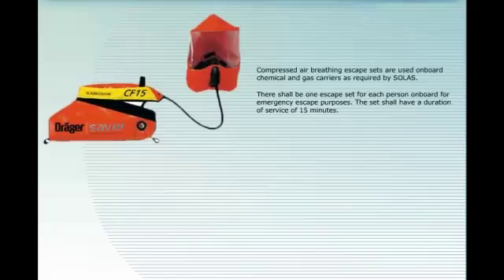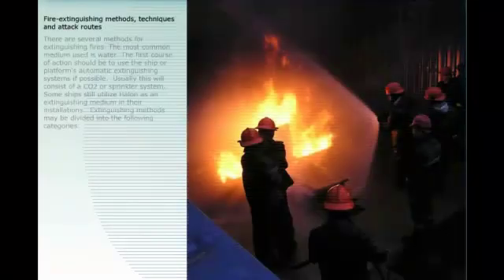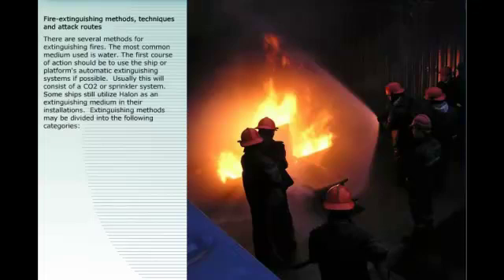Compressed air breathing escape sets are used on board chemical and gas carriers as required by SOLAS. There shall be one escape set for each person on board for emergency escape purposes. The set shall have a duration of service of 15 minutes. The escape sets are placed in the cabins — familiarize yourself with their location and operation.